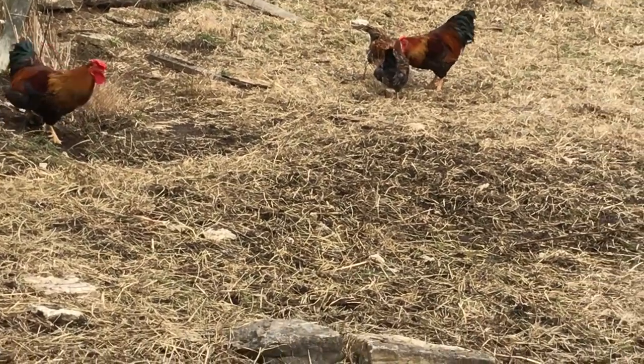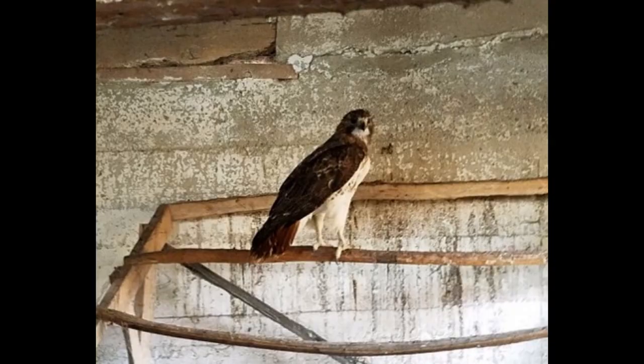I've heard people debate about whether hawks will kill chickens. The answer is definitely yes. This guy was actually inside our hen house eating a hen. Maybe he was just minding his own business, sharing a roost with the other birds, and then one fell over and he figured, why waste all that fresh meat?